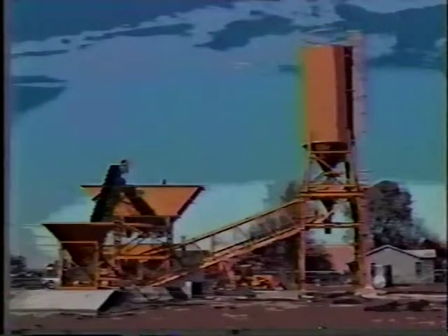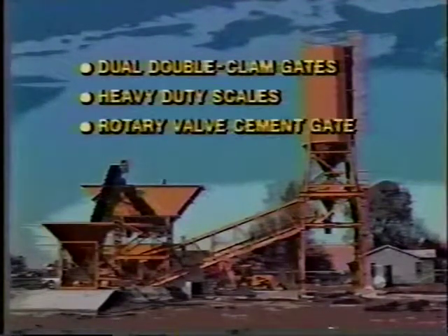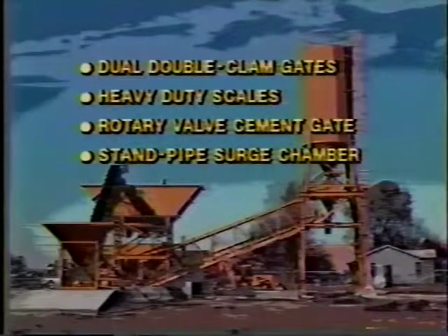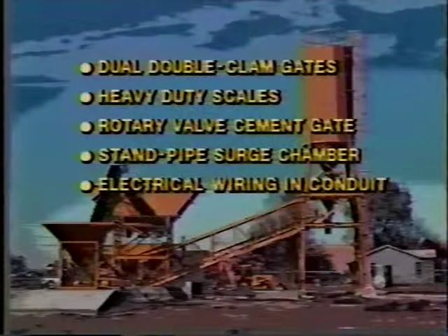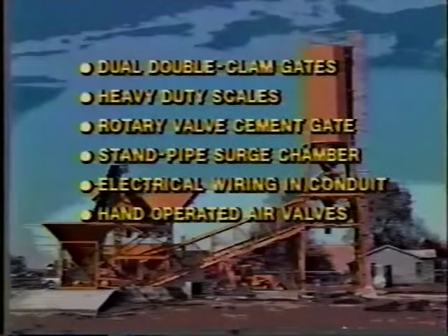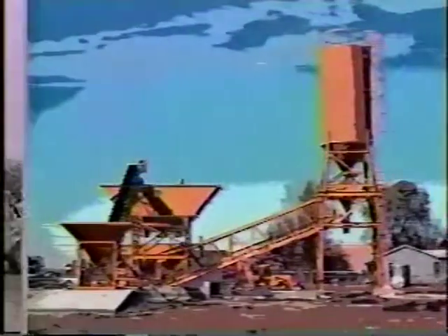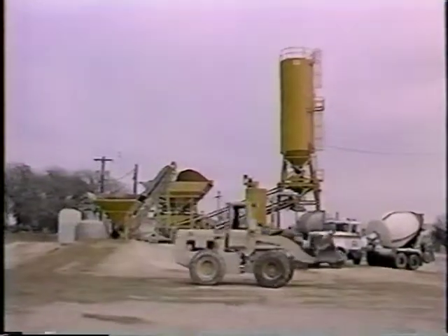The list of special Hagen features includes dual double clam discharge gates on the aggregate batcher, heavy duty scales, a rotary valve cement discharge gate on the cement batcher, a standpipe surge chamber on the water metering system, electrical wiring in rigid conduit factory installed to national electric code specifications, hand operated air valves for emergency operation, no cement on the belt — and the list goes on. A closer look at these standard features will show how the Hagen HSM works to your advantage.